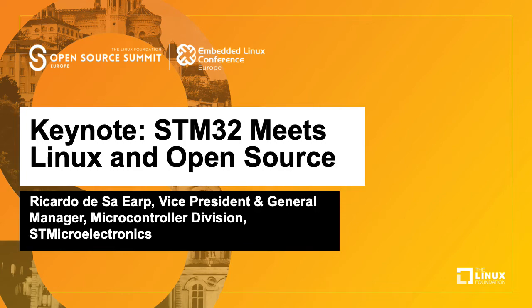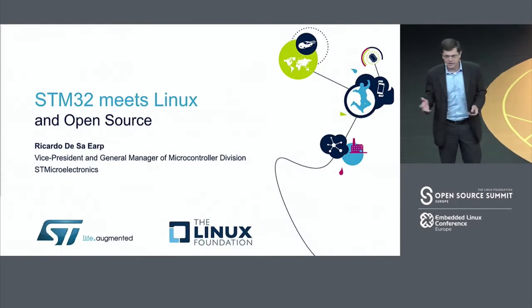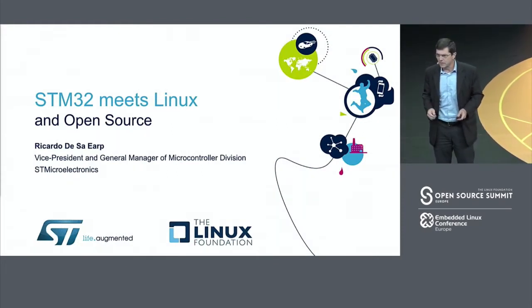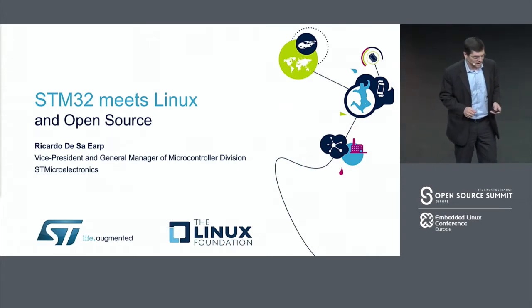Good morning everyone. It's with great pleasure that I'm here today to share with you what ST Microelectronics is doing in the open source environment and embedded Linux.